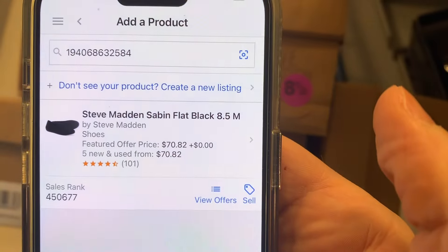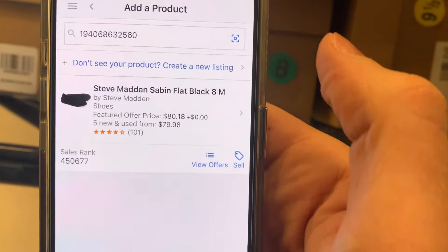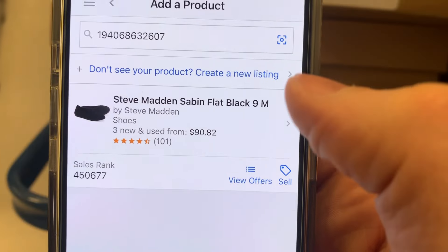These are currently selling for $70. Let's give a different size a scan — size 8s are selling for $80 and the size 9s are selling for over $90 right now.